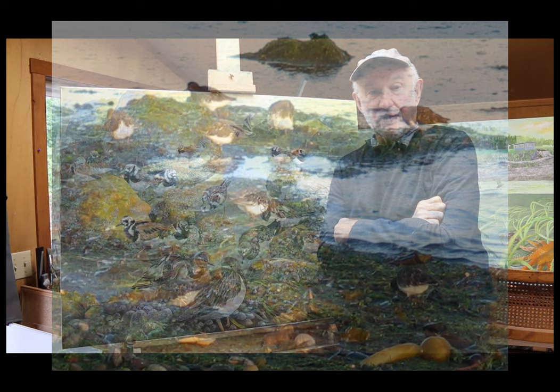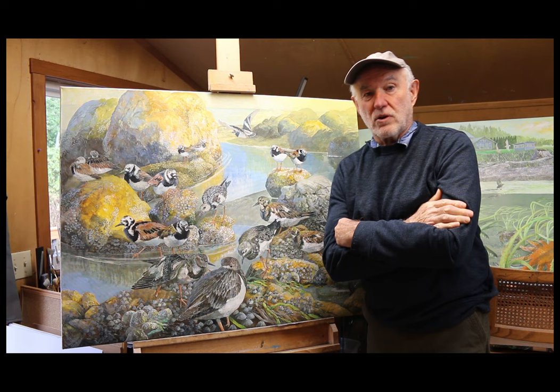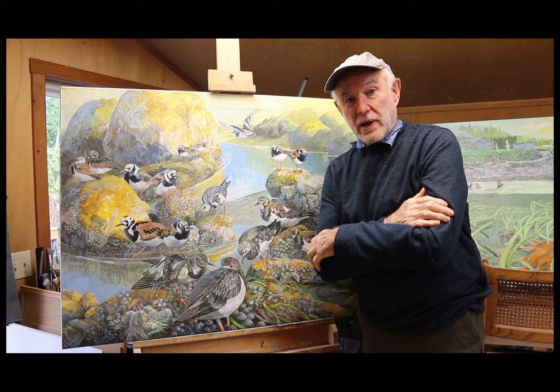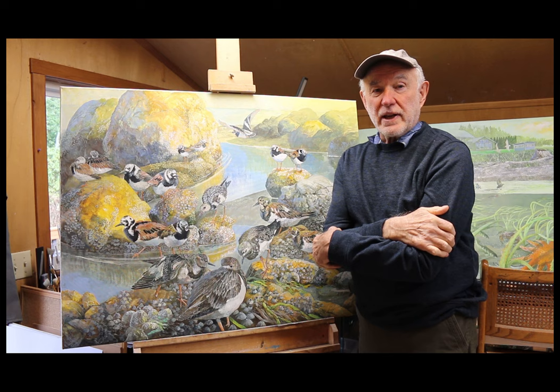Most birds migrate on the west coast, at least at night, so they're safer, and then during the day they hang out and rest — that's what these guys were doing. I was really taken with them. I didn't take any pictures, but I thought about this later and came up with a painting.